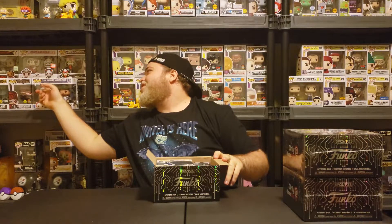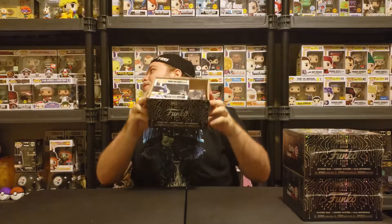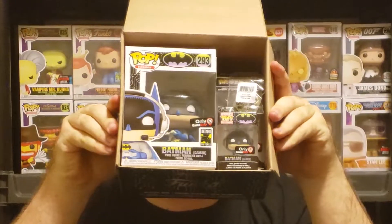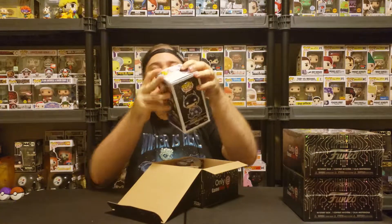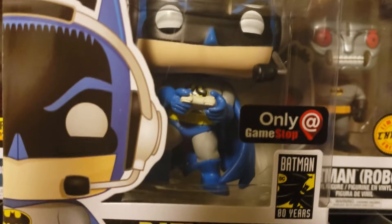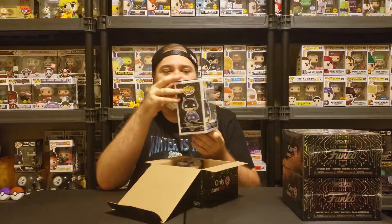By the way, I got Clark and Eddie from Christmas Vacation — if you like that movie, you are my favorite person because that movie is hilarious. Okay, that's what we got inside. No chase, but let's take a look. I really like the box art they added onto this and it is minty fresh. It's part of the Batman 80 Years line, so it'll go great next to my other ones.